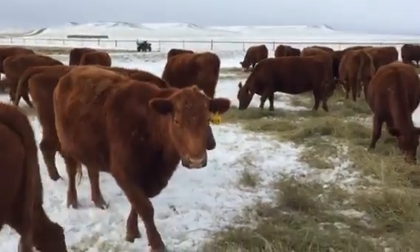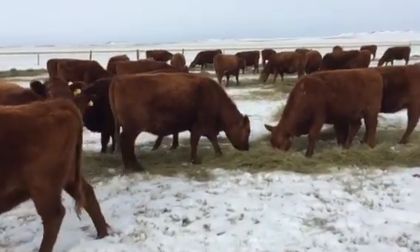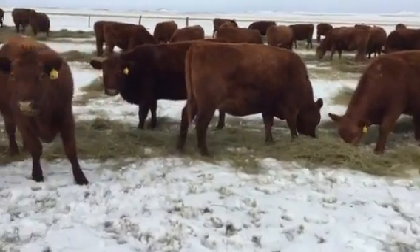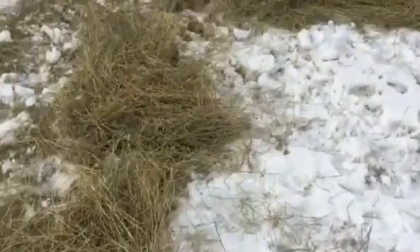Pretty nice day here. Sounds like we're going to get a little more snow maybe in the next few days, which would be all right. I'll give you an update on the hay.